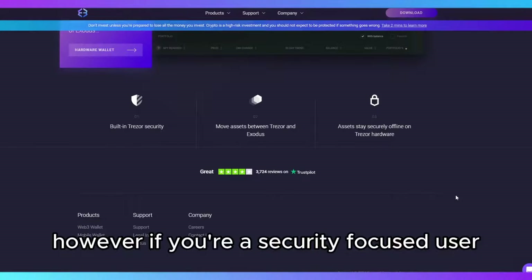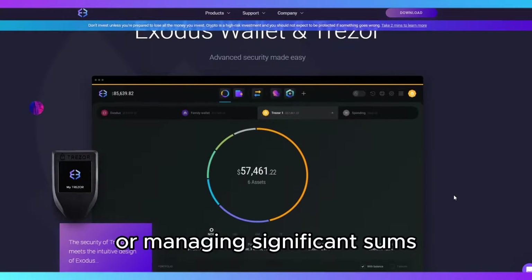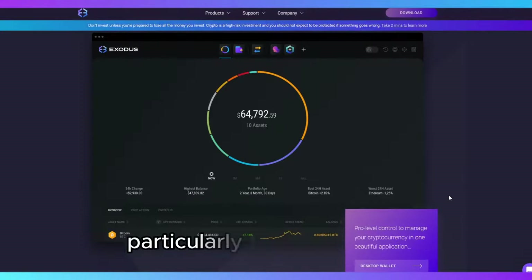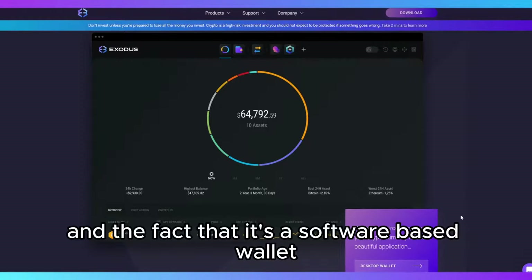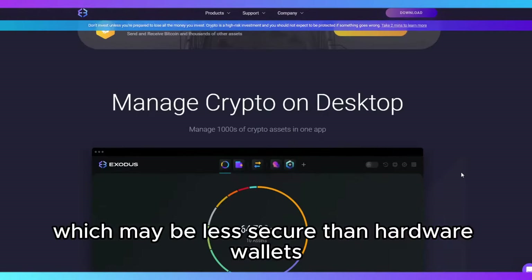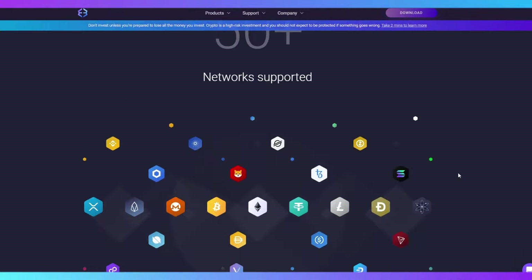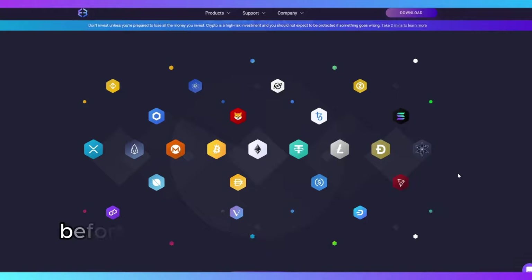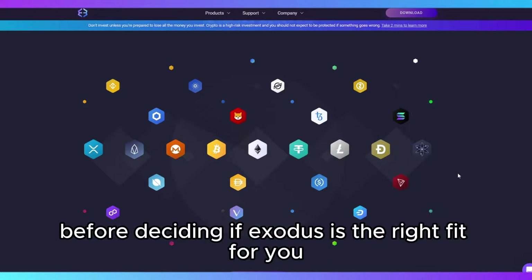However, if you're a security-focused user or managing significant sums, consider the wallet's limitations — particularly the lack of 2FA and the fact that it's a software-based wallet, which may be less secure than hardware wallets. It's crucial to assess your personal needs and risk tolerance before deciding if Exodus is the right fit for you.